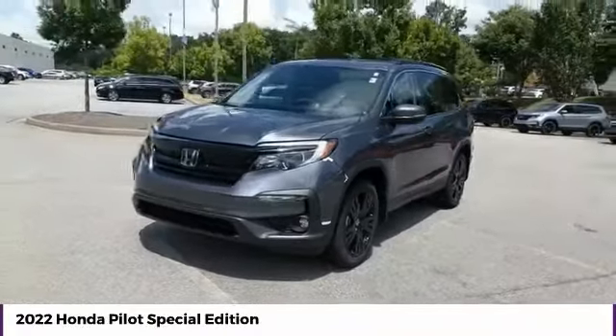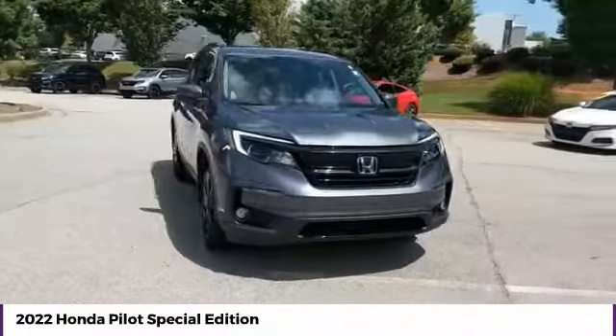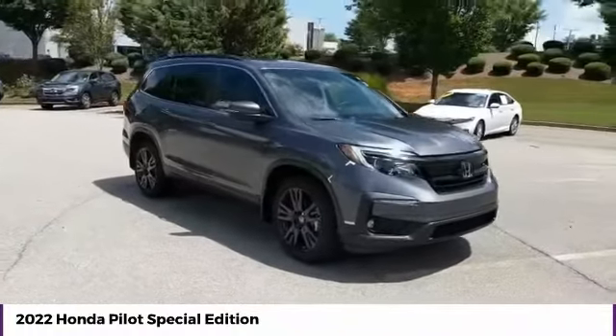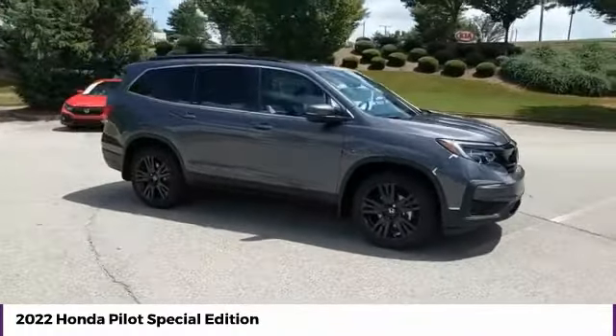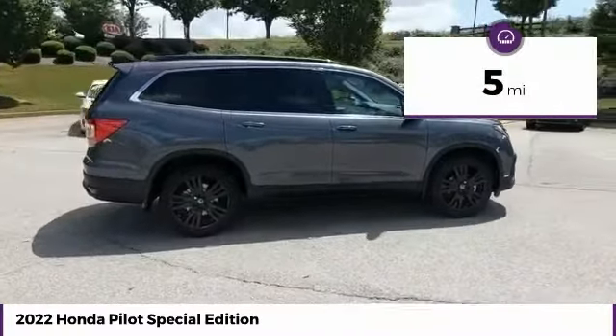We are pleased to show you the 2022 Pilot: Optimal Utility, Indulgent Interior, Powerful Performer. You'll be ready for almost anything in the Honda Pilot. This vehicle has less than 100 miles.